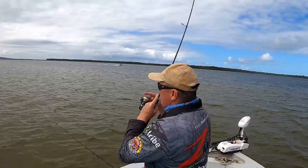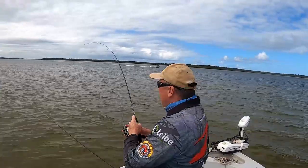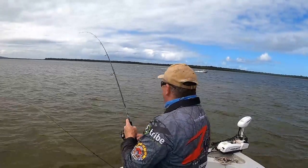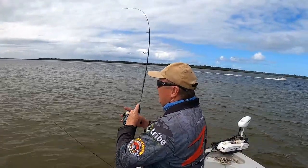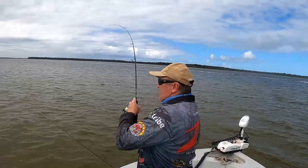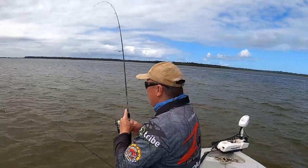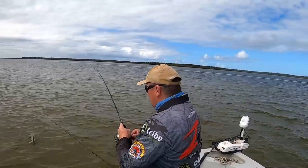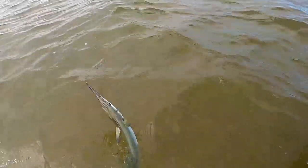There we go. Might have a stinker, I think. One of the perils of whiting fishing.